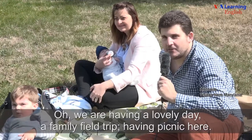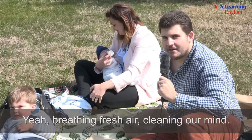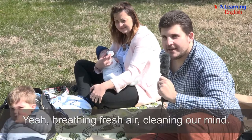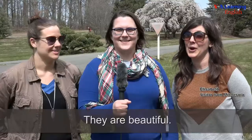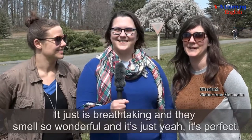We are having a lovely day with a family field trip, having a picnic here. Breathing fresh air, clearing our minds. They are beautiful — it's just breathtaking and they smell so wonderful. It's been a very long winter, so this makes a refreshing change of pace.